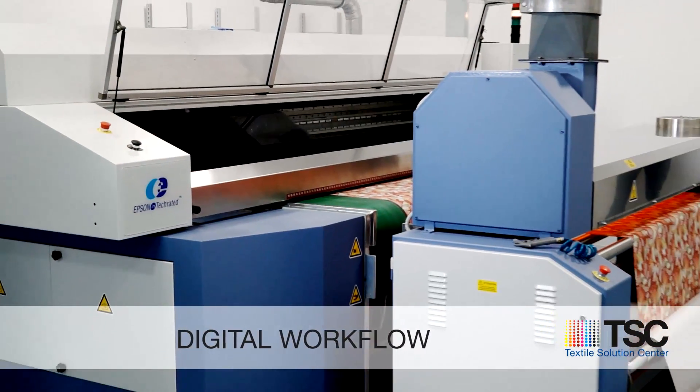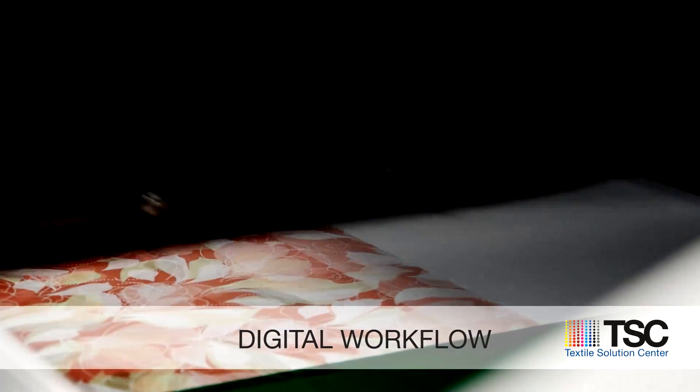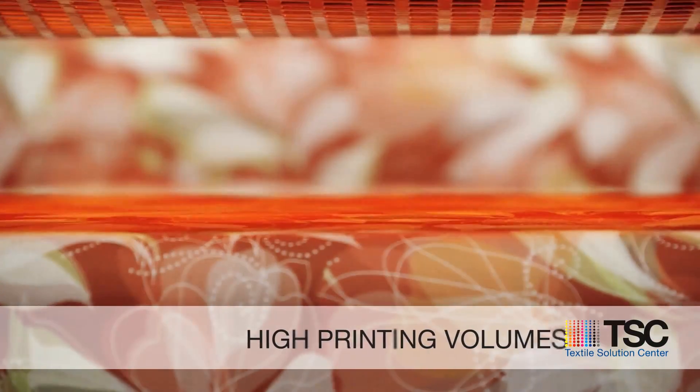Engineered by Fratelli Robustelli and based on Epson Micropiezo technology, Monalisa is the digital system for direct-to-fabric printing, which can print on all fabrics, providing infinite colors and extremely detailed designs.